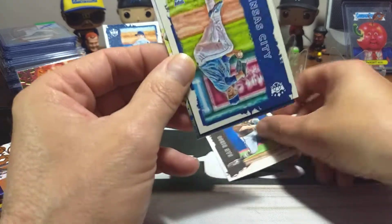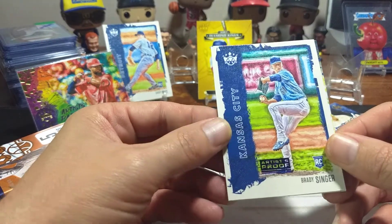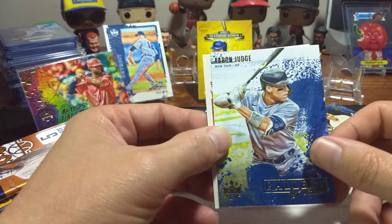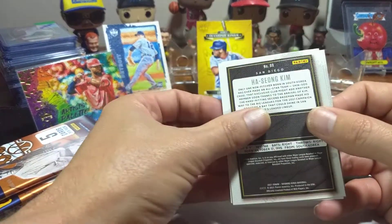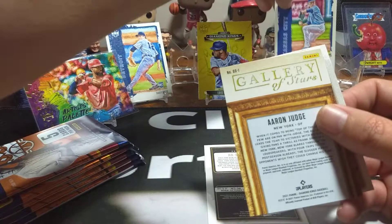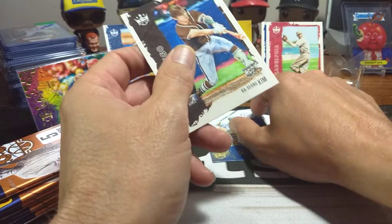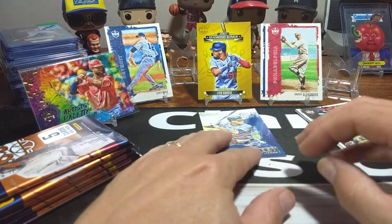We've got a Kim rookie card. We'll check for SPs. And we've got our first artist-proof blue — this is Brady Singer, rookie card. Nice blue artist proof. Behind it is an Aaron Judge Gallery of Stars, and then behind that is a Grover Alexander picture. Checking numbers: 99 is base, 133 is an SP — that's Brady Singer. So that's an SP and also an artist proof, which is pretty cool. The Alexander is an SP as well. Aaron Judge is pretty sweet.